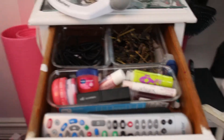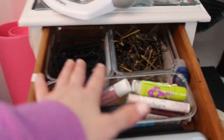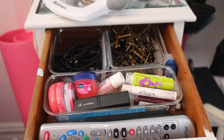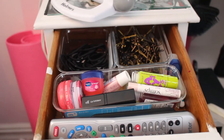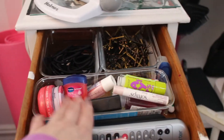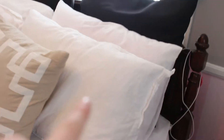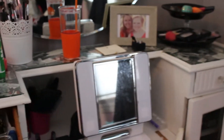This drawer has my TV remotes, chapsticks, hair ties, and bobby pins. It's actually really organized — I organized it over the summer using these things from the Container Store. I really don't like having stuff on my nightstand because I sleep on this side of the bed, so I'm just going to go through this stuff and see what I can do.